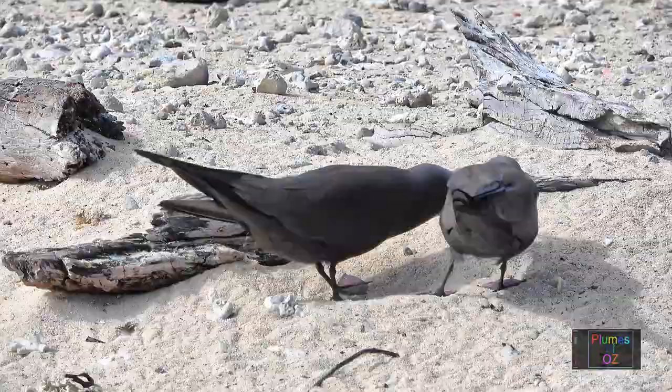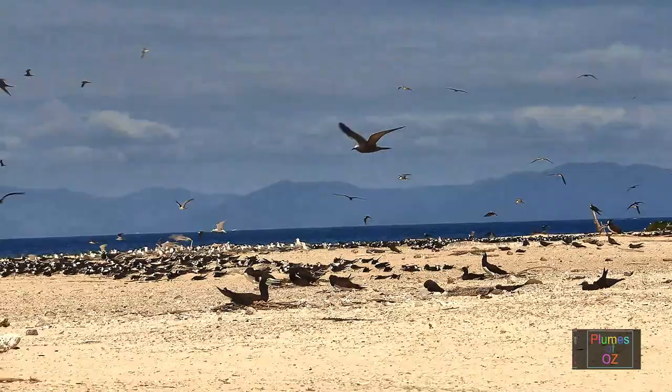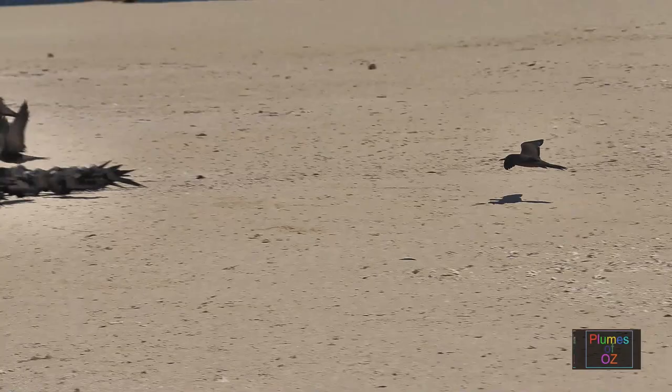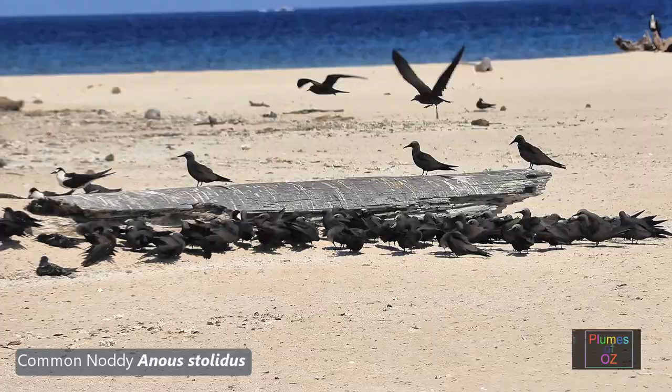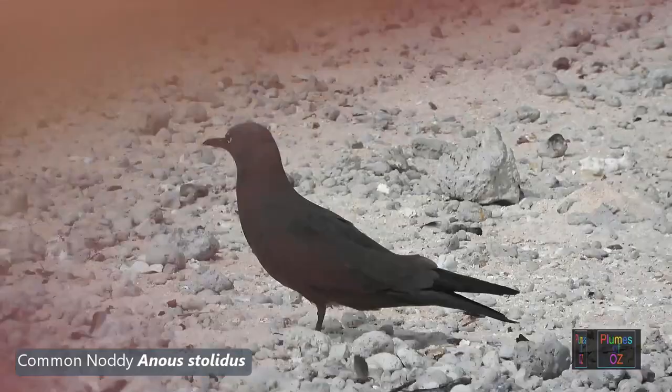If one of the pair is looking after the chicks, the mate will bring in food and regurgitate. This is in contrast to some other terns that bring in live fish. So a lot of the head bobbing has to do with whether or not one has food. Like all other terns, the noddies are very colony-oriented, with both adults and young present. The binomial name for the common or brown noddy is Anous stolidus — anous meaning foolish and stolidus meaning stupid.